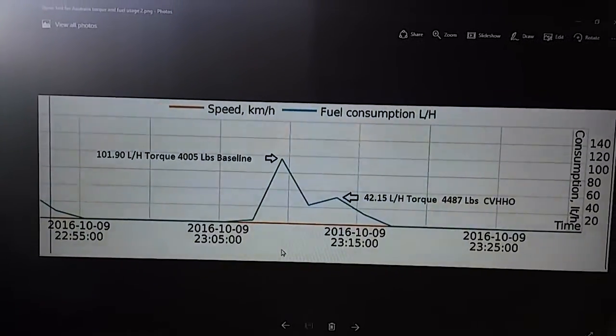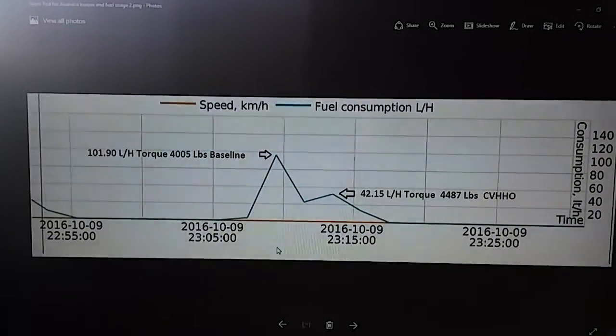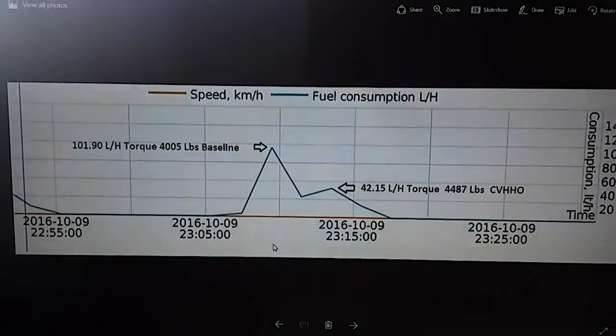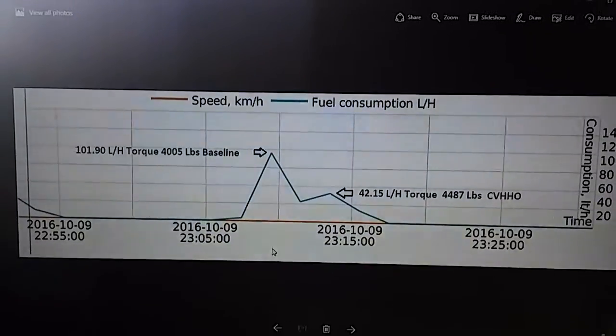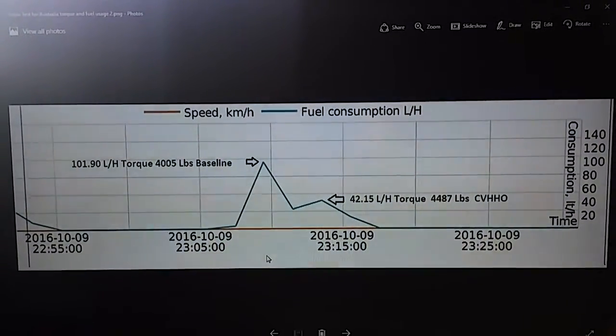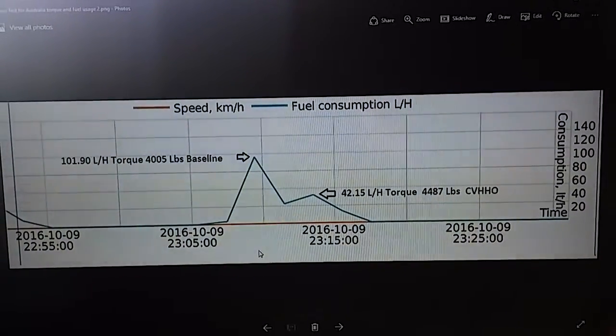I'm kind of gloating a little bit, but I'm just really tired of all these bad hydrogen systems out there. Again, this was a fuel management system measuring the fuel accurately on this diesel truck. There's tons more data, but I'm not going to show all of it because it's worth a lot of money to post out there.